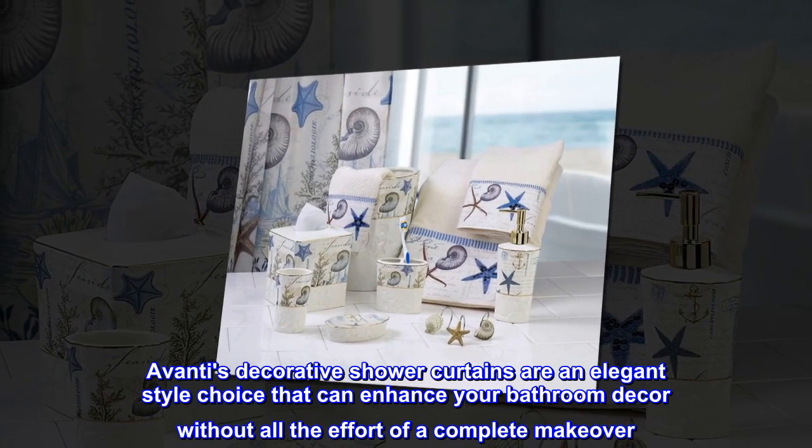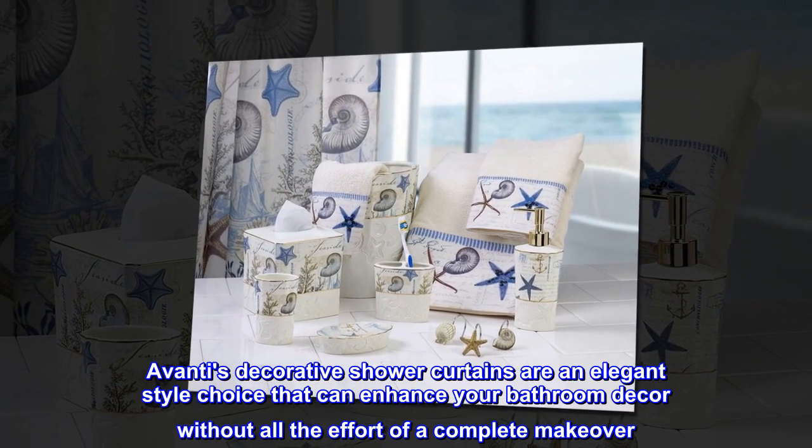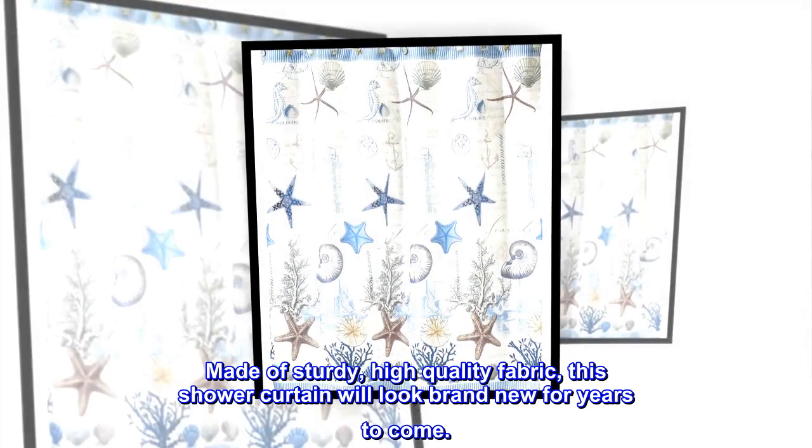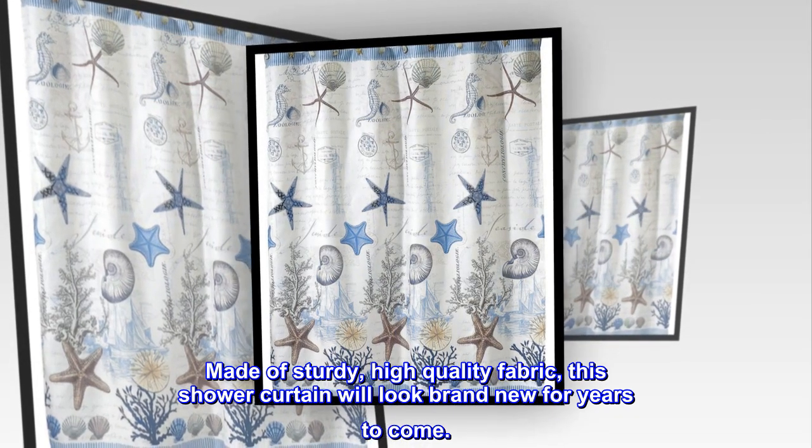Avanti's Decorative Shower Curtains are an elegant style choice that can enhance your bathroom decor without all the effort of a complete makeover. Made of sturdy, high-quality fabric, this shower curtain will look brand new for years to come.